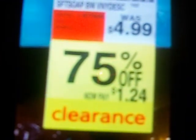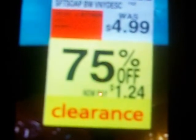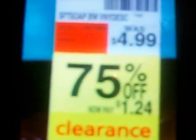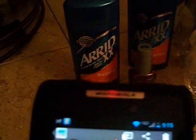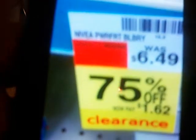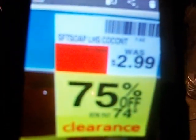This one was 75% off — the Soft Soap was $4.99 and dropped down to $1.24. Then the Nivea Blueberry was $6.49 and went down to $1.62. The Lysol hand sanitizer was $8.49, 75% off, and went down to $2.12. And the Soft Soap was $2.99, also 75% off.